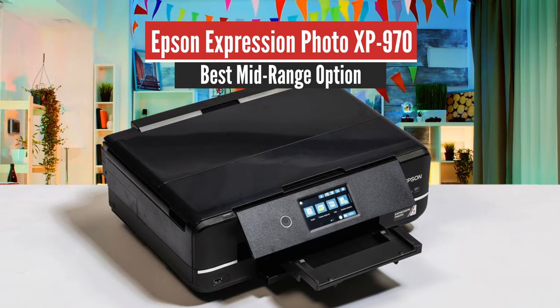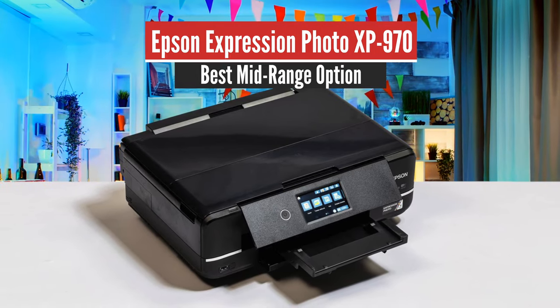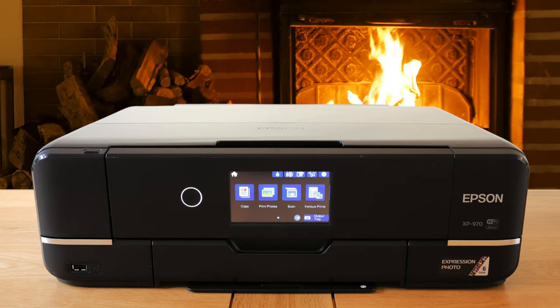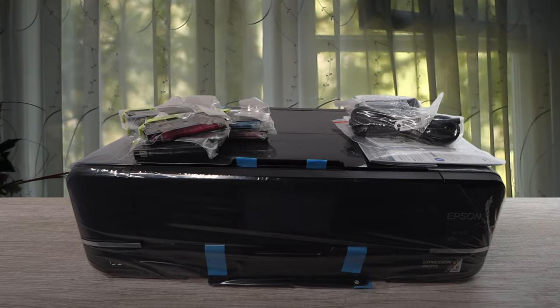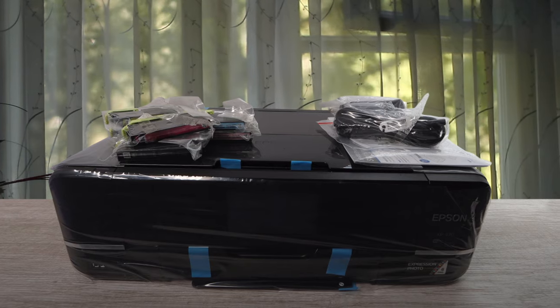Number 3: Epson Expression Photo XP970 — Best Mid-Range Option. Despite its sleek dimensions, this smooth 3-in-1 inkjet device is able to print on A3-size paper, and uses not 4 but 6 inkjet cartridges to achieve superior color accuracy. It means your ink costs are rather high, but it's worth it for the beautifully shaded results.